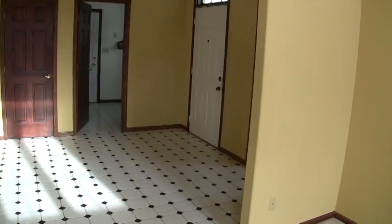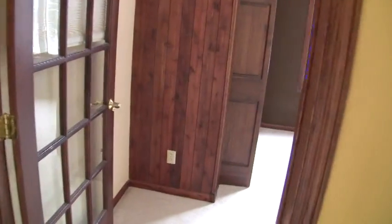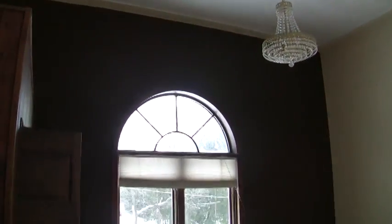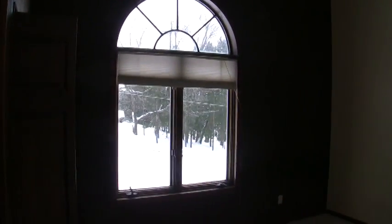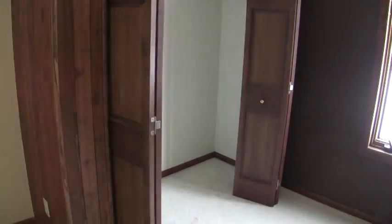Looking back towards the front door, just inside you have a den or potentially could be used as a bedroom. Also very high ceilings, a beautiful window, and there is a closet in this room as well.